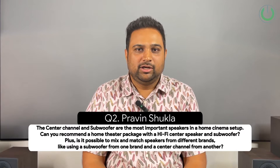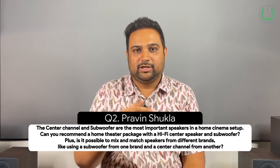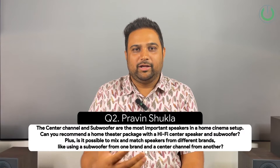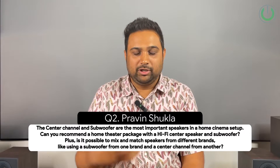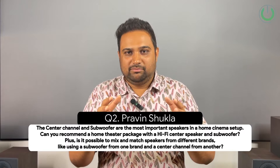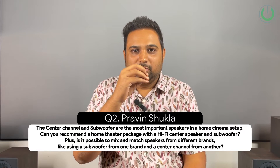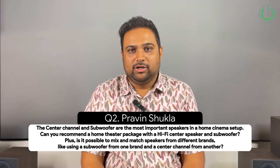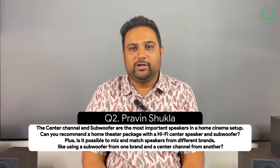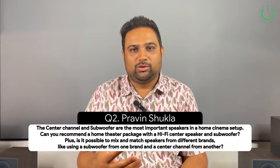Praveen, as you rightly said, we always say the main speakers in your home theater are your front LCRs and the subwoofer. The LCRs because predominantly 70% of your audio output in any movie or content you consume will be coming from the front. More and more, if these brands are of the same series or the same brand, you will have the tonality maintained in the front three speakers. The subwoofer can definitely be of a different brand because the subwoofer gives you sound you cannot listen to but only feel — so that is totally fine.